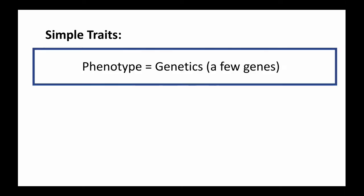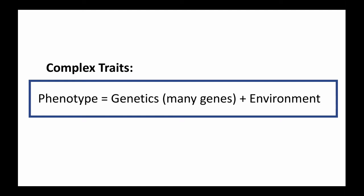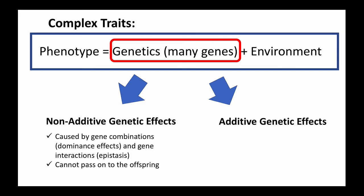In the earlier section, we talked about simple versus complex traits and how the expression of phenotypes for complex traits had both genetic and environmental influences. In this section, we'll talk about the part of the phenotypic expression that is solely due to genetic factors. The genetic part can be further split into non-additive genetic effects and additive genetic effects. Non-additive genetic effects are caused by gene combinations, also known as dominance effects, and gene interactions, described as epistasis. They are the kind that a parent cannot pass on to the offspring — the combination and interactions will be unique to that animal.